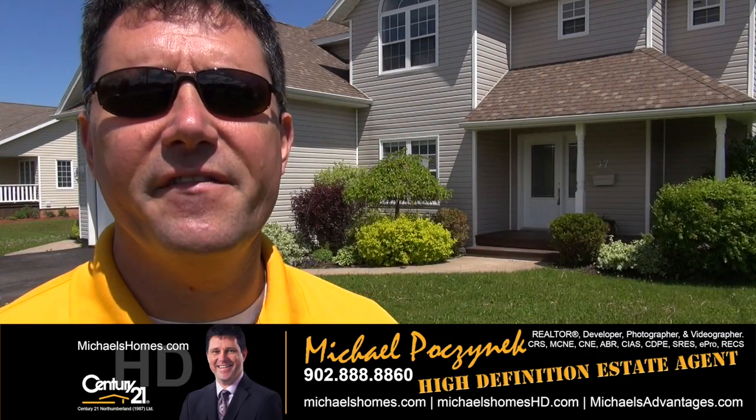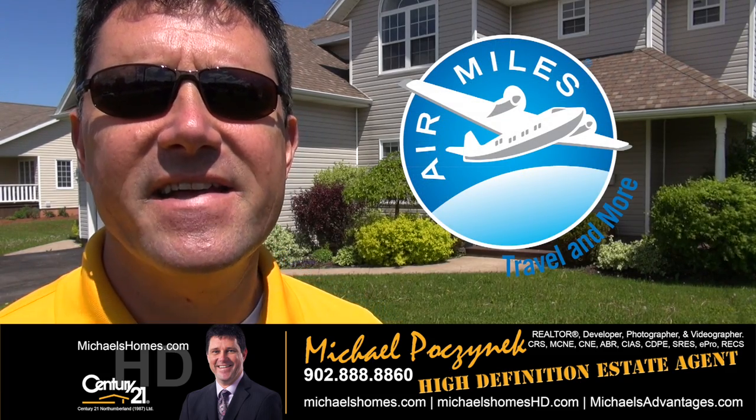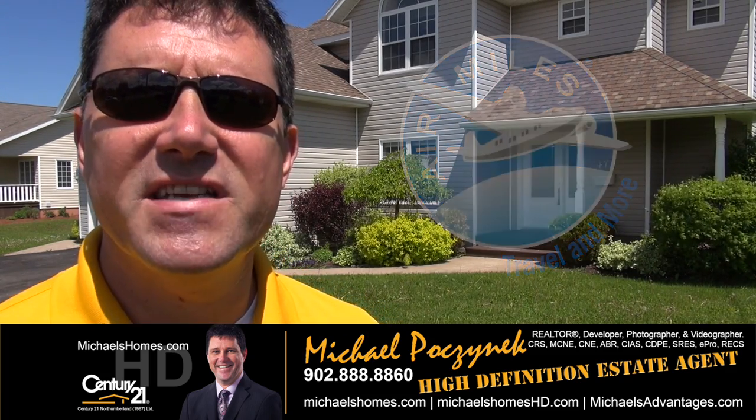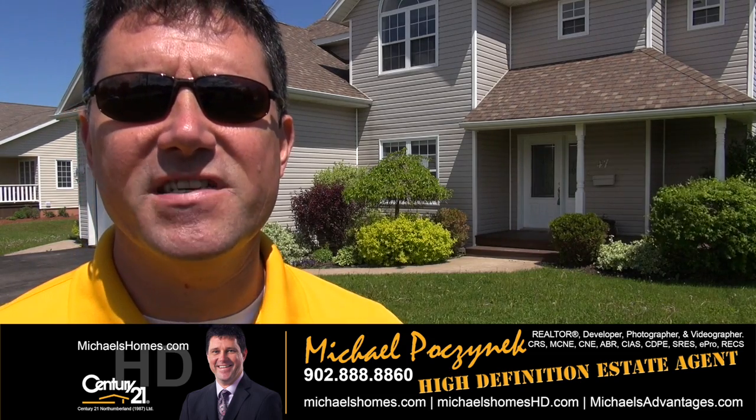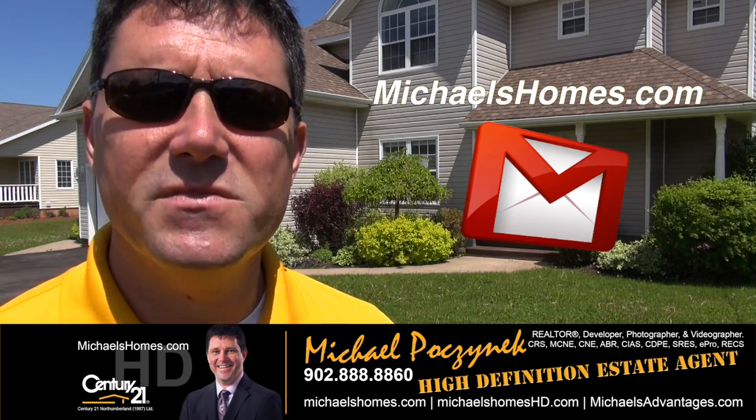Thank you for watching my video. That concludes my coverage of 47 Century Court here in Summerside. For weekly updates, new listings, and PEI real estate tips, tricks, and traps, make sure you join my weekly newsletter at michaelsholmes.com.